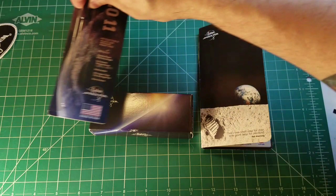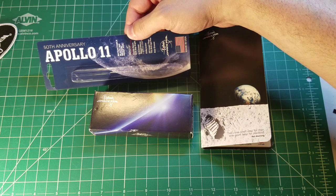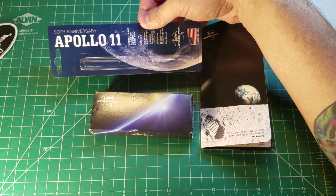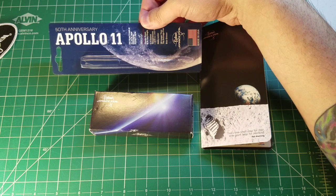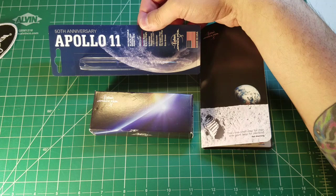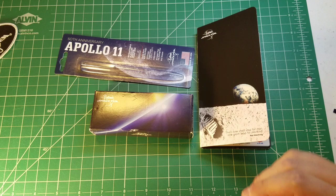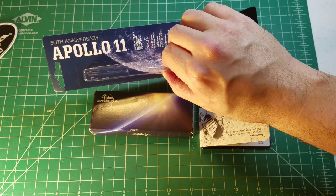This is the case that my 50th anniversary Apollo 11 pen came in. One of the cool things I noticed right off the bat — and you may have heard this in the video clips — is that when you buy a pen at their corporate office, they will replace the cartridge with whatever you want. They offer them in a wide variety of colors such as black, blue, green, and red. Since green is my favorite color, I replaced the cartridge for both of my pens with fine point green cartridges. This is the package my Apollo 11 anniversary pen originally came in.